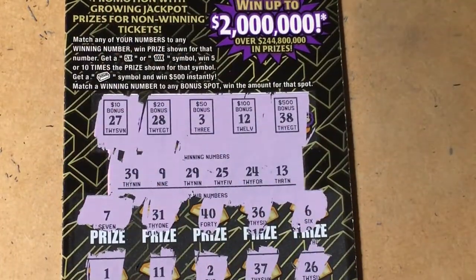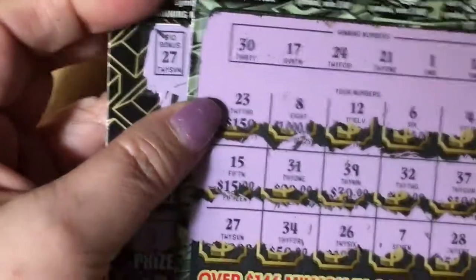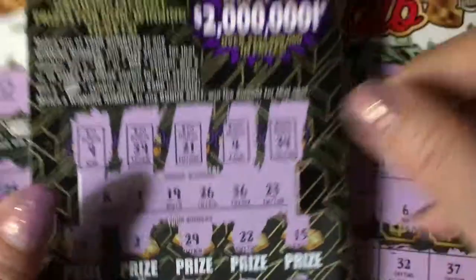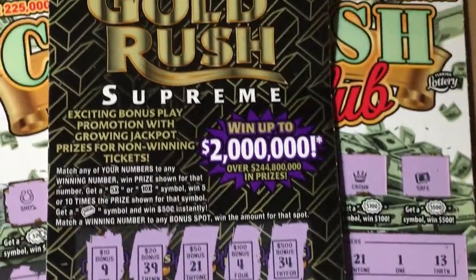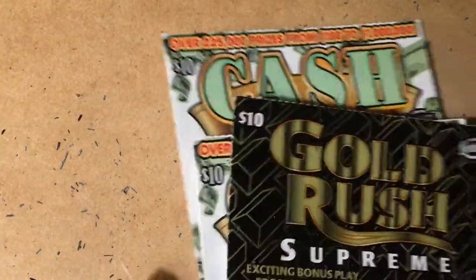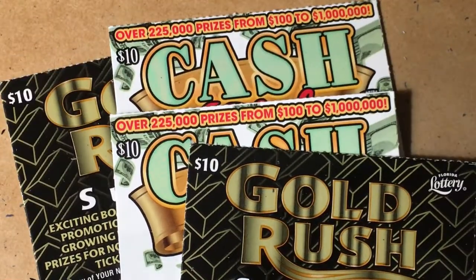Okay, to wrap it up — we had these two tickets from the machine, both losers, and these two tickets from the counter, both losers. So Publix, you're in the dumper today. You did me wrong at the counter and in the machine. Well, I hope you have a lot more luck than I did. This is forty dollars spent, zero dollars back. Have a great day, be lucky. Bye-bye!